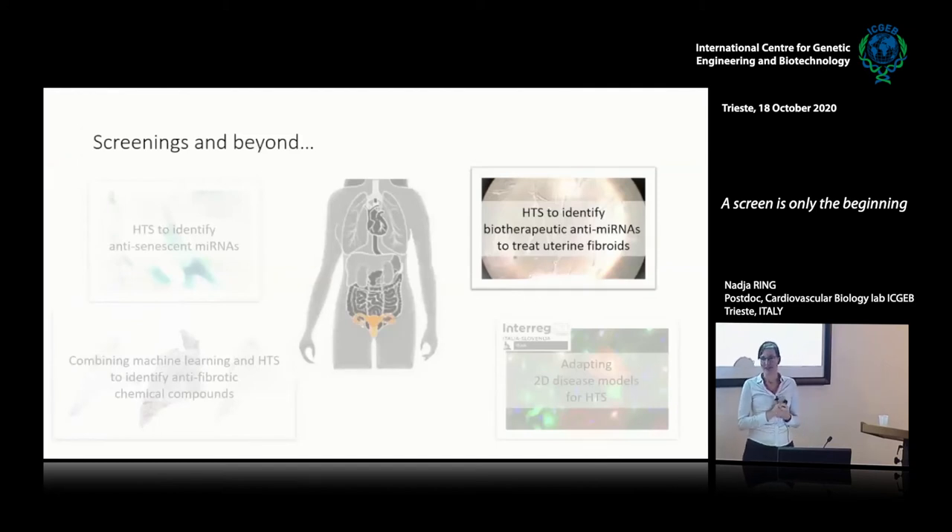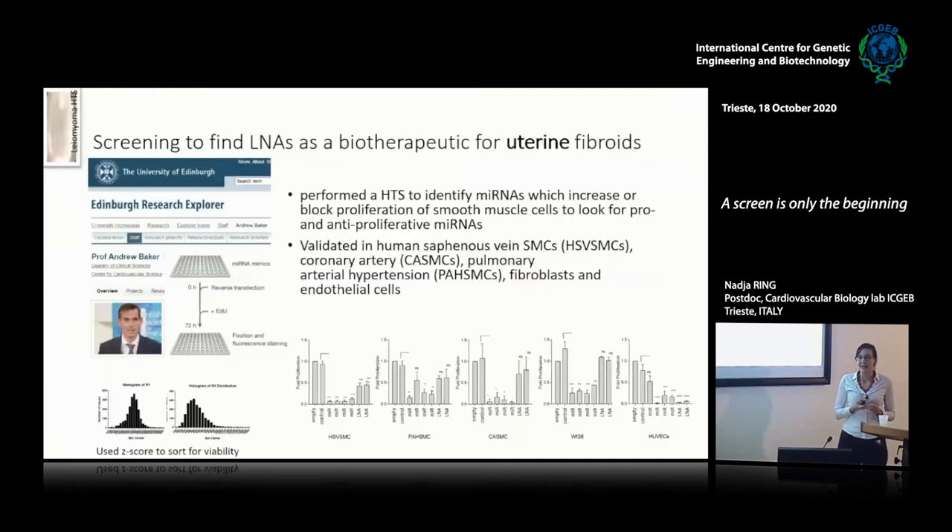After completing my PhD with Mauro and my work with senescent cells, I moved on to Serena's lab and worked on several different projects all based on high-throughput screening. One of these was a screening that helped us identify a possible biotherapeutic for uterine fibroids. A screen is only the beginning, and in fact this screen started with a completely different scope in mind — it was a collaboration with Professor Andrew Baker in Edinburgh.